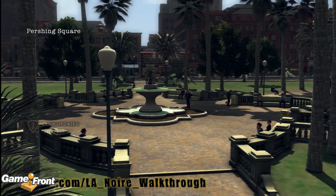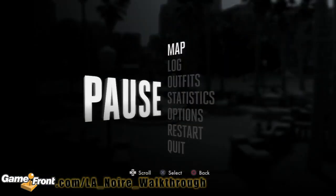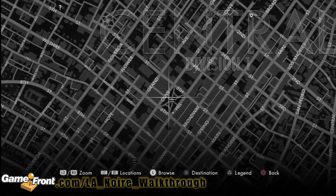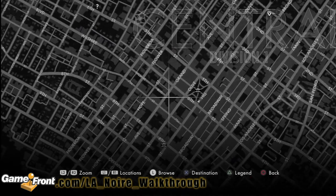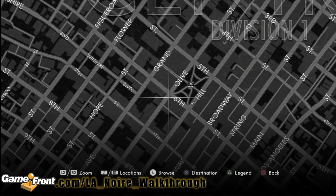There it is. Let's look at it on the map. It's pretty close to where we just were, but we're going to look at the map just to make sure everyone knows where we are. It's between 5th Street and 6th Street on the side of Hill.